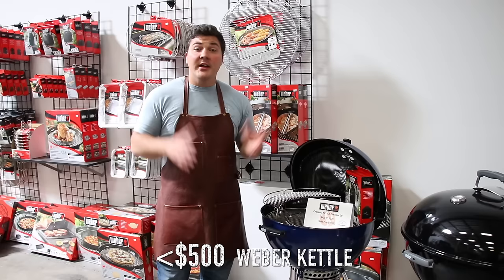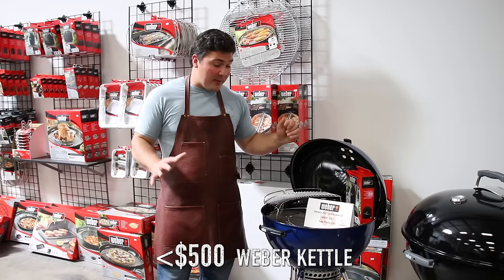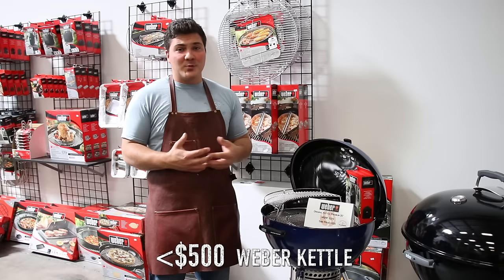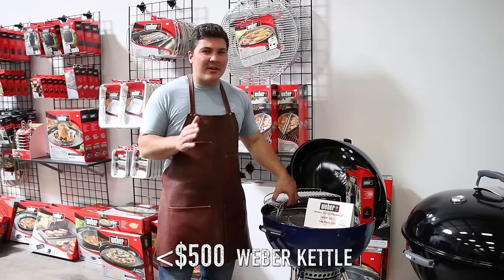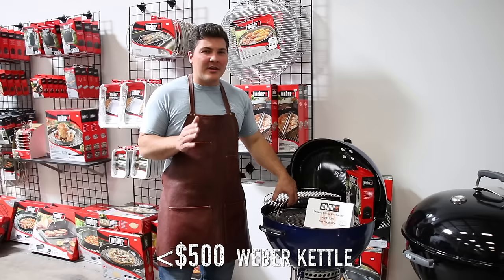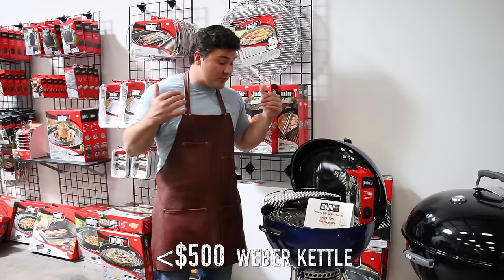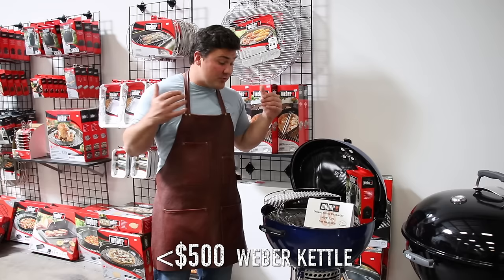I'd be remiss not to mention the Weber kettle — probably more briskets have been cooked on Weber kettles than any other backyard smoker. Weber kettles are extremely versatile: you can grill, you can slow smoke, you can do a ton of things. But they're not really designed to be used for smoking alone. If you're in the market for something just for slow smoking, I'd suggest the Smoky Mountain, a pellet smoker, or a pit barrel cooker — designed exclusively for smoking — because you'll get better results. The Weber kettle is $329 here today.